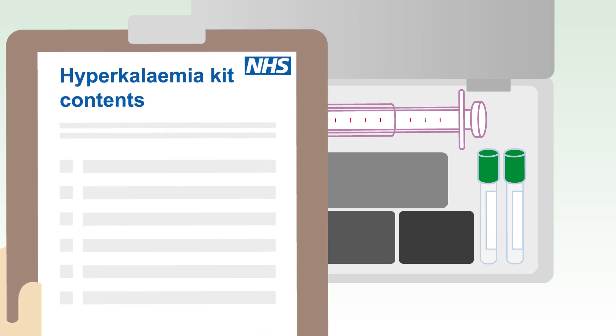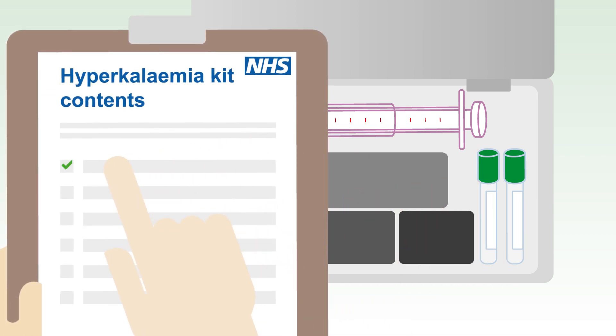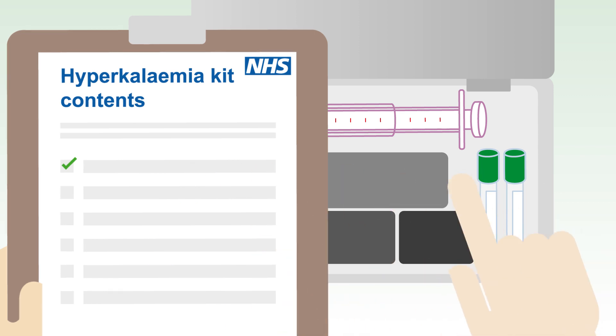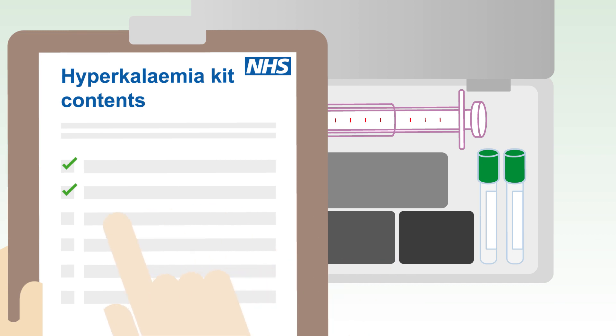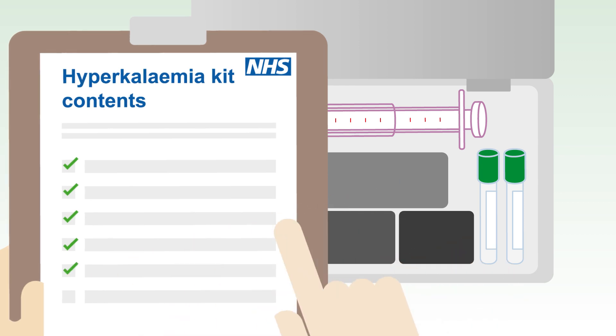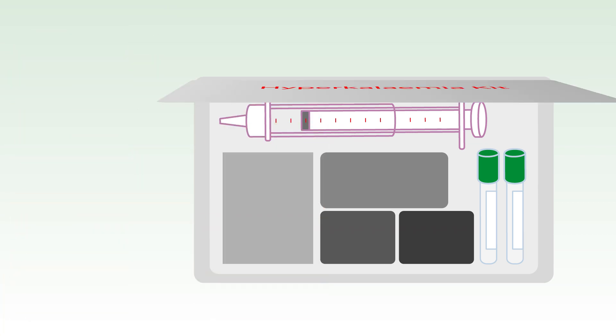Local guidance for treating hyperkalemia helps doctors decide on options for investigation, treatment and monitoring, and ensures all staff are aware of the equipment and medication that may be needed. Some hospitals make this easier by providing special hyperkalemia packs or boxes. Ensure you have read and understood your local guidance and know exactly where to find the equipment and medication you need in an emergency.